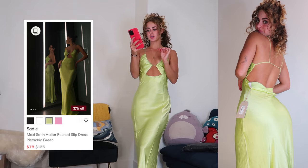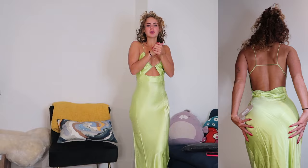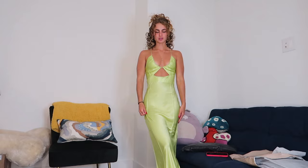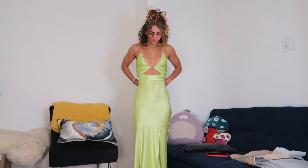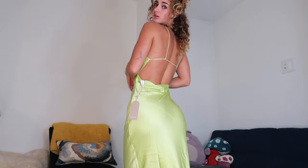This is the Sadie Maxi Satin Halter Rich Slip Dress in pistachio green, size extra extra small — $125. The quality doesn't quite feel $125 worth; it feels like a faux silk, similar to something from Pretty Little Thing which would be closer to $60. I got everything during a 25% off sale though. It's not very secure up top since I'm not very gifted up here. I love the back — it's super open with a pretty cowl back — and I love the color, but I just don't feel confident enough in it. The waist is a little loose rather than fitted, and the top isn't secure enough. Some pluses and minuses, but I don't think this is going to be the one.